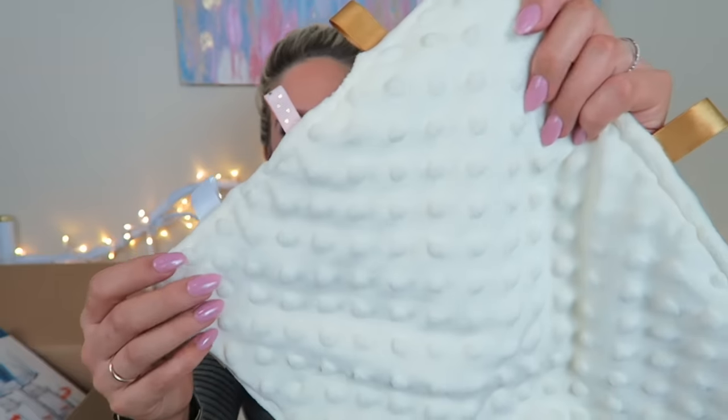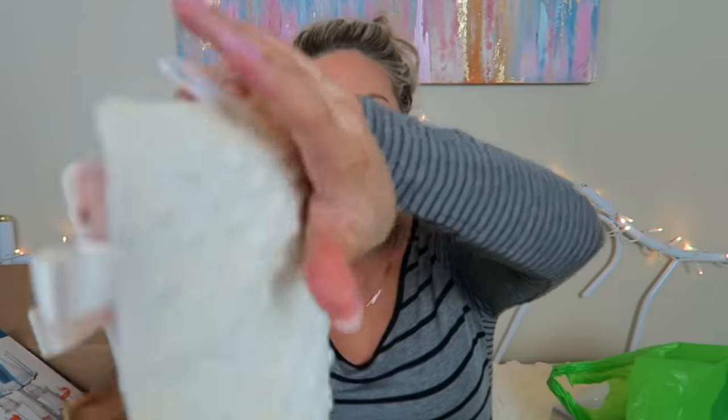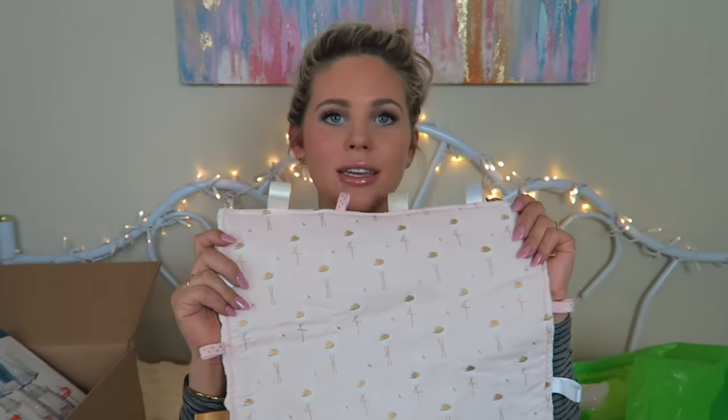Last but not least from them, and my favorite, is a security blanket. One side is minky and the other side has flamingos. It's really tiny, perfect for a little baby. I'll put a link below to their shop — you can get 20% off anything you order with the code SKYLA20.